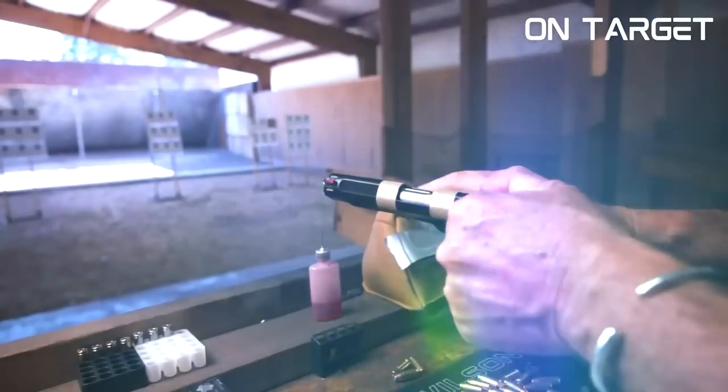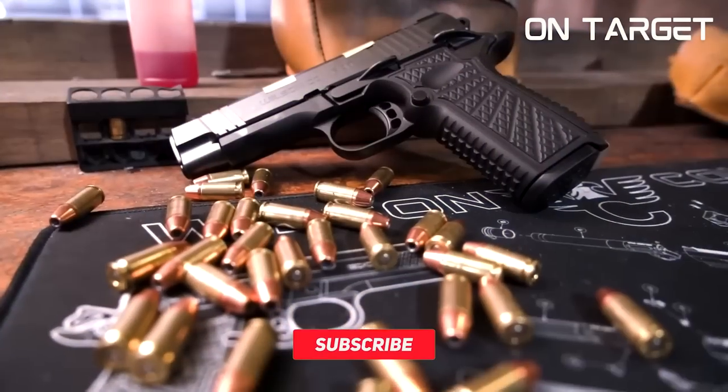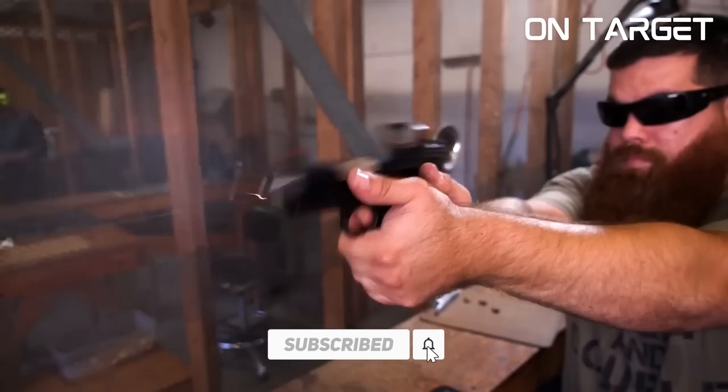Get ready to lock and load and make sure to watch until number 1, because it's not only very accurate, it's also one of the best 9mm pistols in the world.